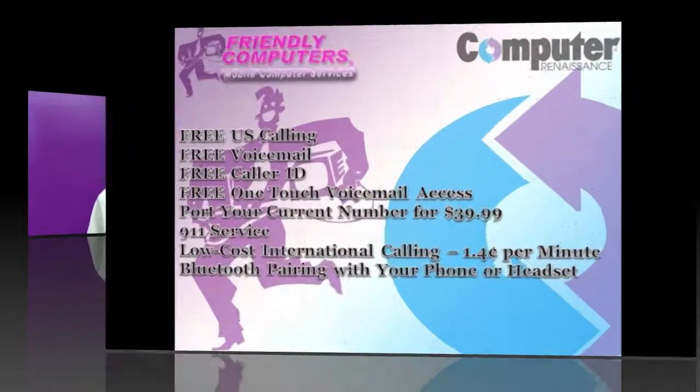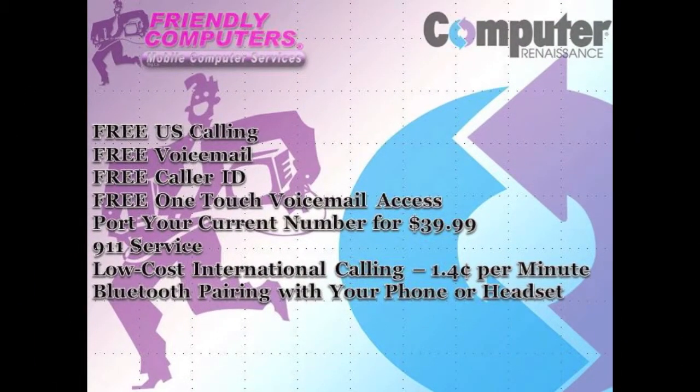The Umotelo comes with a variety of free services: free US calling — you're only paying the applicable sales taxes and fees — free voicemail, free caller ID and call waiting, free one-touch voicemail access. You can port your current number for a one-time fee of $39.99, or choose a new number for free. 9-1-1 service is included, where your emergency responders will automatically have your registered address. Low-cost international calling starts at 1.4 cents per minute, and you can pair it with your Bluetooth cell phone or Bluetooth headset.